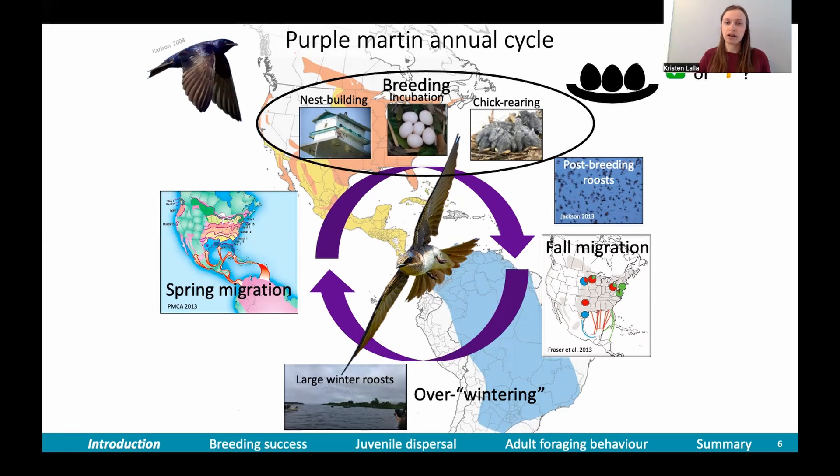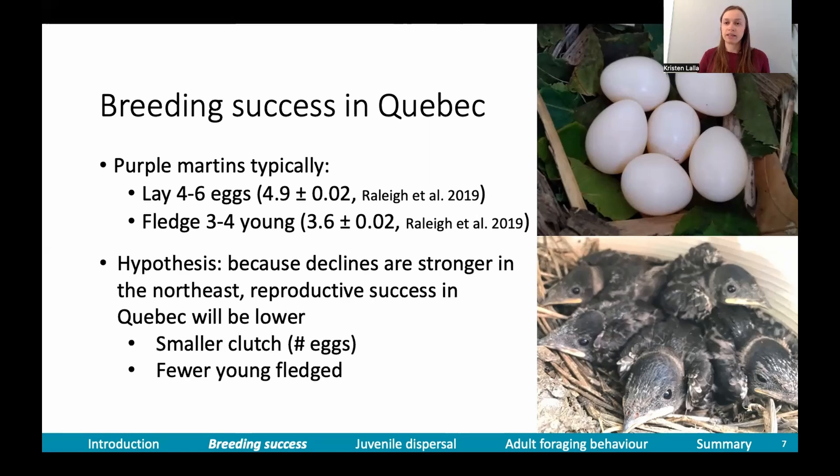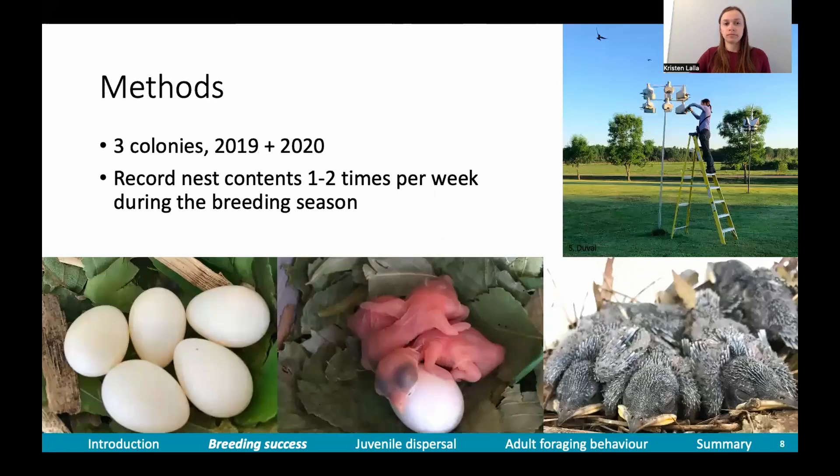The first part of my thesis focuses on the breeding period. I wanted to compare breeding success in the northeast to see if it was similar to other regions. Across North America, purple martins typically lay four to six eggs and fledge three to four young. In Quebec, because birds are declining more strongly than in other parts, I thought reproductive success would be lower — either through a smaller clutch size or fewer young fledged. So in 2019 and 2020, I surveyed three colonies about twice a week during the breeding season and recorded nest contents to estimate breeding success.